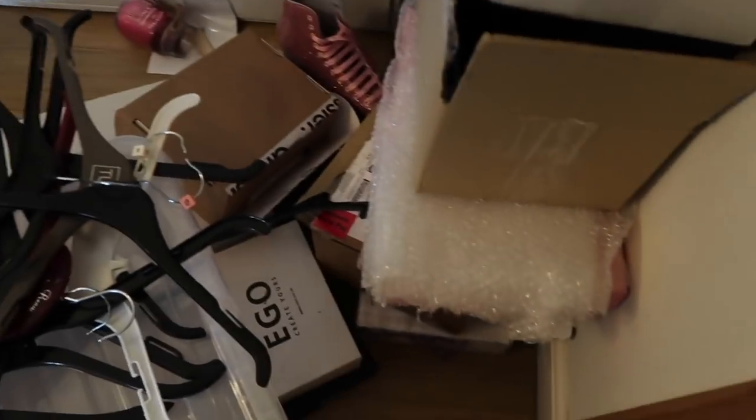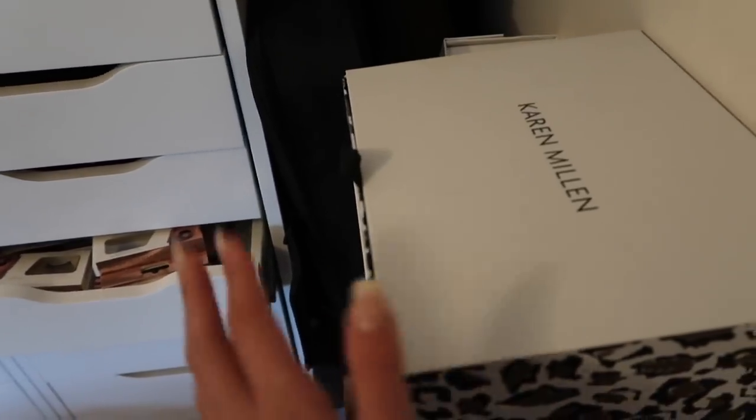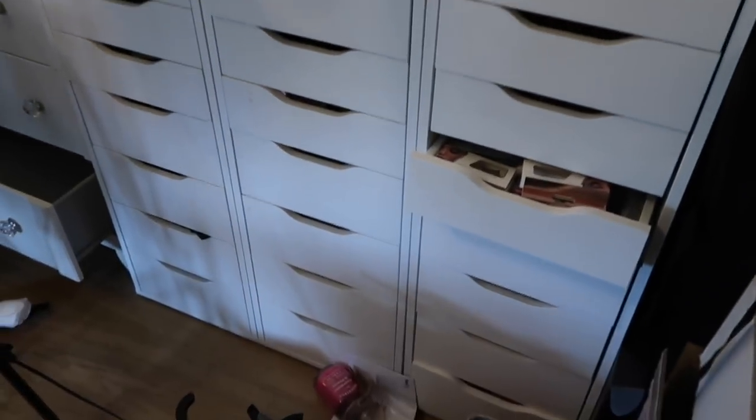This is my beauty room as it stands right now. Here are all the boxes I keep from PR packages, shoe boxes, or whatever I buy for giveaways — I always keep a bunch of boxes. And this is so messy — these are my drawers, absolutely full with makeup.